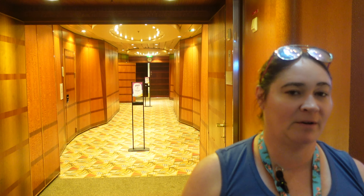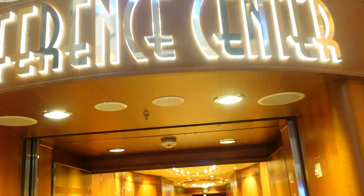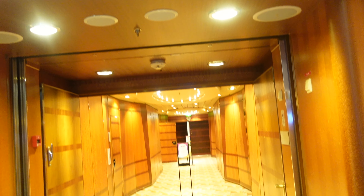Good morning. We're on the Independence of the Seas, Deck 2. We're near the Crown and Anchor, and also the conference rooms are right here located, forward of the ship on 2. And there are also Bill W. meetings that they hold down here.